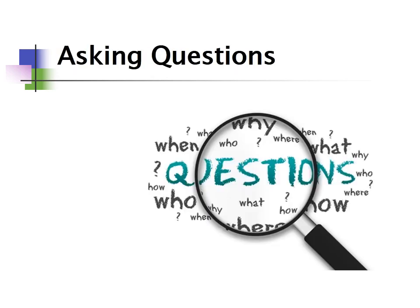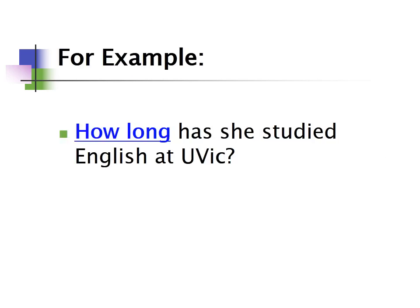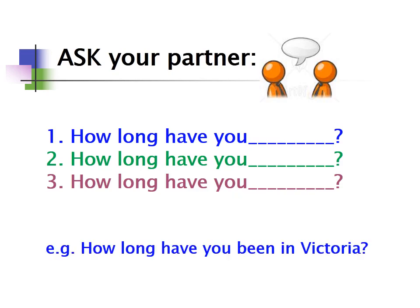When asking questions in the present perfect with for and since, we use 'how long' to ask about the length of time something has taken place. For example: 'How long has she studied English at the University of Victoria?' Ask your partner: 'How long have you been in Victoria?' 'How long have you studied English?' 'How long have you had long hair?' etc.